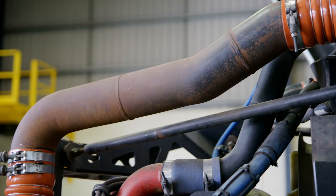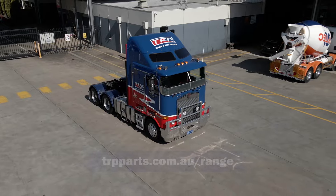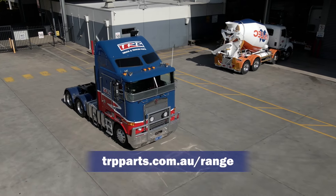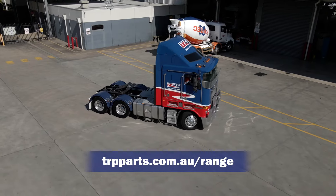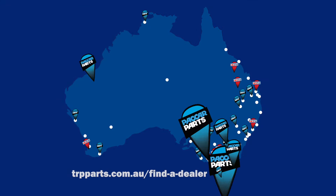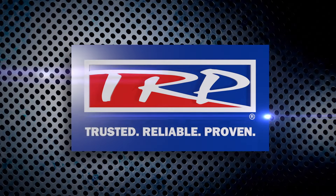All TRP parts are backed by PACCAR and a national network of parts and service professionals. See the full TRP product range on our website at trpparts.com.au/range, or speak to your local PACCAR parts dealer or TRP store. TRP — trusted, reliable, proven.